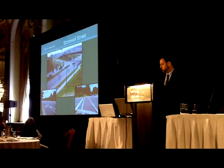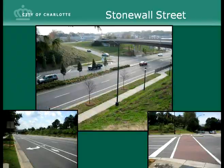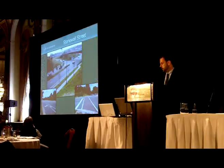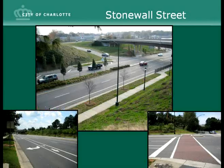I didn't want you to think that all our streets in Charlotte are three-lane streets — we do have streets with more travel lanes. This is the Stonewall Street project on the edge of our uptown central business district. This section of Stonewall Street goes under our beltway, which runs around uptown, and included two travel lanes in each direction for autos. We added bike lanes, pedestrian improvements, and pedestrian lighting. The bottom of the screen shows a bike lane in an area with a right turn lane and one of our crosswalks.